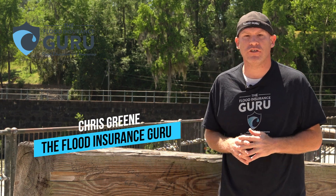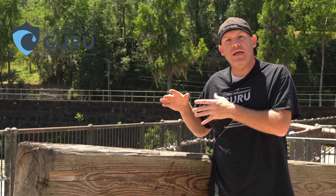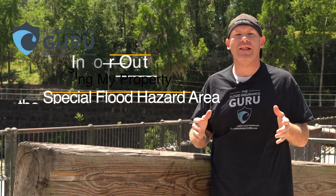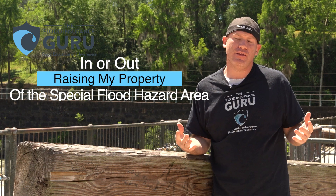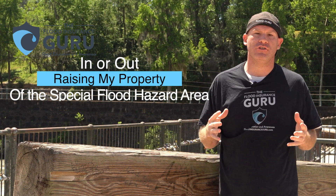Hello, Chris Corrine here with the Flood Insurance Security Room. Today we're talking about pilings and if you raise your property — if you elevate your property on these pilings — does it take you out of the special flood hazard area? That's one of the common questions we get here at the Flood Insurance Security Room.